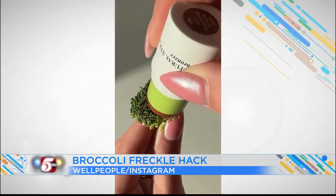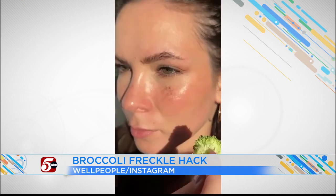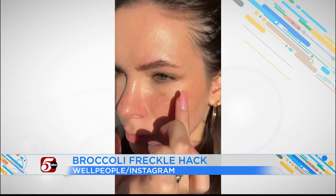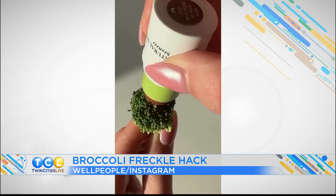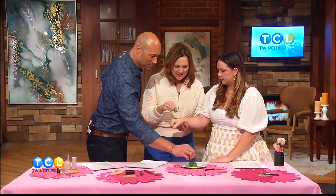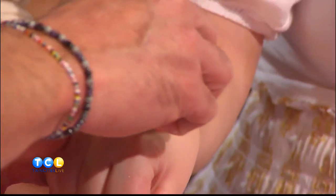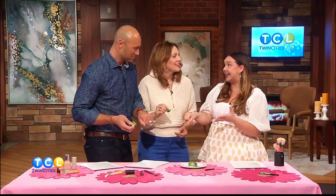Will the broccoli be a boost? So broccoli as freckles — this went super viral a couple months ago and everyone was trying this. Basically, you just have a dark color, essentially like a brown, and then you stamp the little broccoli in and use it as freckles. See how good that works, actually? It's like Pippi Longstocking. I actually really liked this. I really wanted to hate this because I was like, this is very stupid — but it does work.